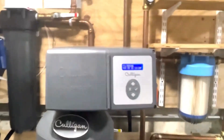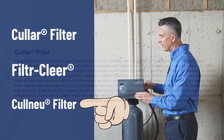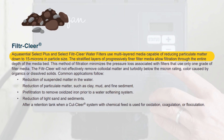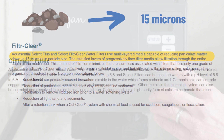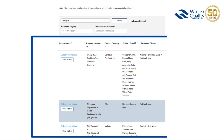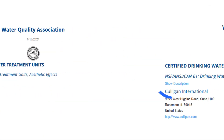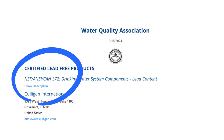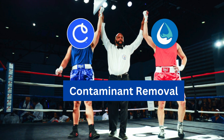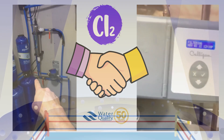On the flip side, we have Culligan Aquasential, which uses three different filter media within one tank to eliminate chlorine taste and odors, as well as sediments such as clay, salt, and dirt, down to 15 microns. The filter also neutralizes acidic water. It holds third-party WQA certifications against NSF standards 42, 61, 372, and CSA B483.1. It's a tie for this round as both remove harmful contaminants from water and both have WQA certifications.